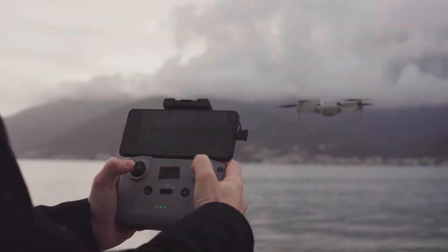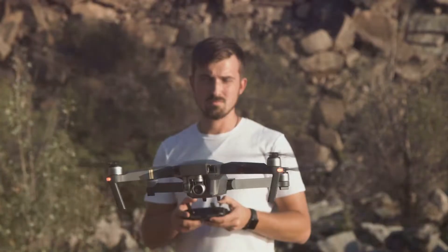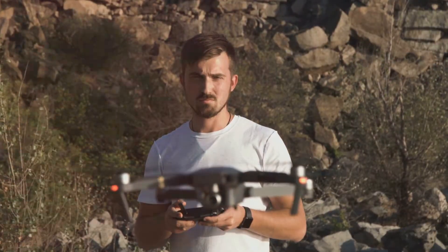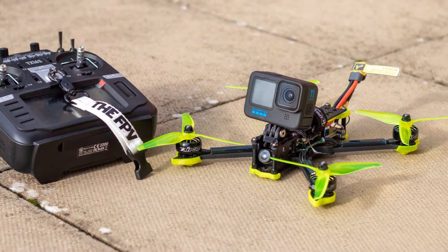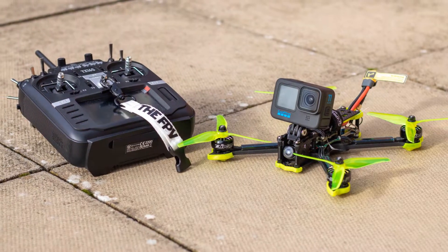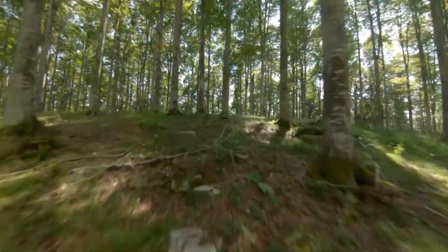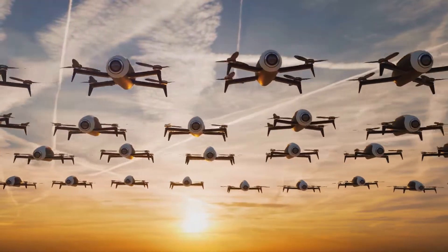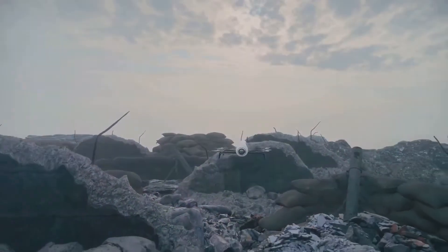These drones, in large numbers, have become a game-changer. They are nimble, stealthy, and capable of delivering a lethal punch. What makes them even more formidable is their affordability and accessibility. Unlike larger, more expensive drones, these small tactical units are commercially available and don't require a massive budget or sprawling military infrastructure. A regular cell phone or basic virtual reality glasses can be used to control them. This low barrier to entry has democratized the use of drones, making them accessible to a wider range of combatants and allowing Ukrainian forces to deploy thousands across the front line.